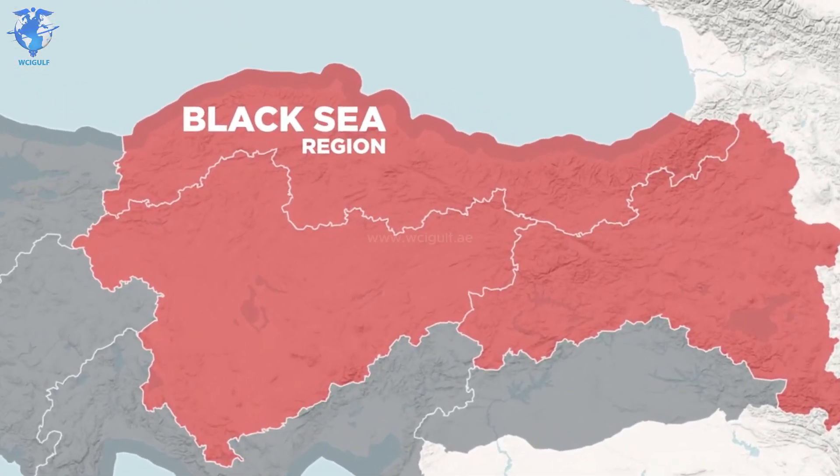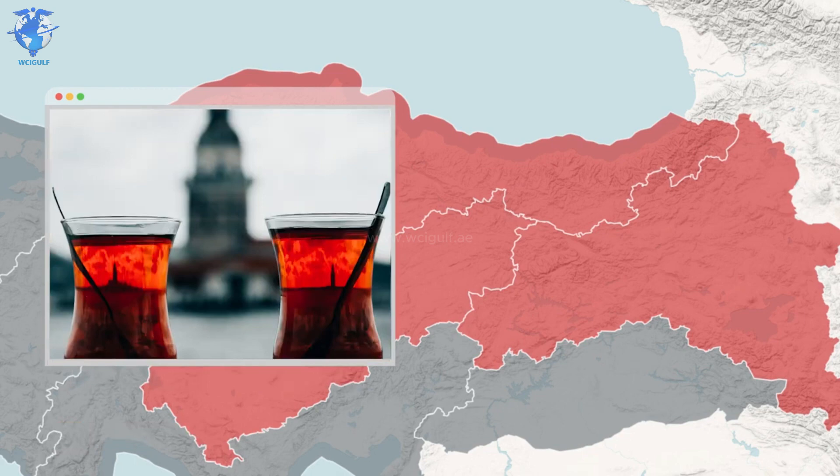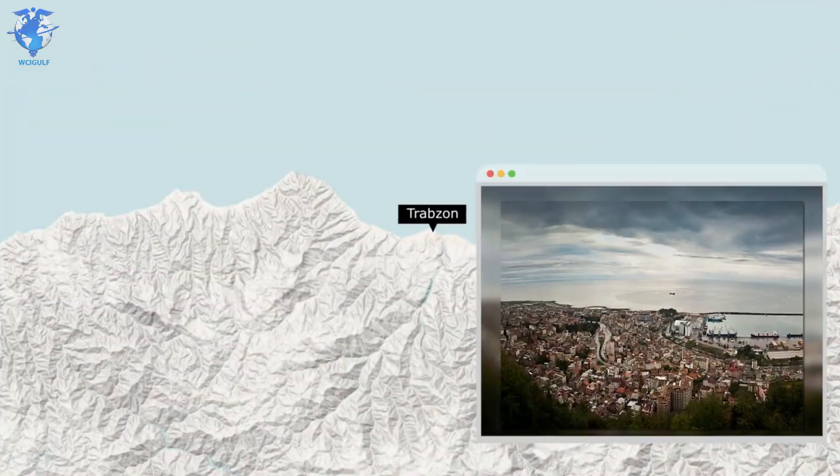The Black Sea region is the widest of them all, as it extends almost across the entire country. It's mostly covered with forest and has four seasons of precipitation. This is also the only region where tea plants grow in the country, a drink that's consumed a lot in Turkey. Trabzon is the major city and holds around 300,000 people.